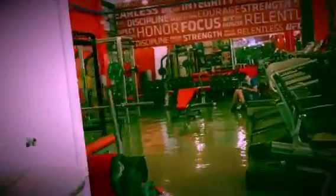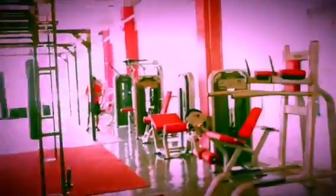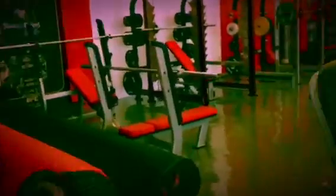Welcome to UFC Gym UP Town Center in Katipunan in Leola Heights. We just opened this new gym about a month ago — as you can see, everything is brand spanking new.